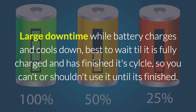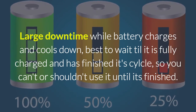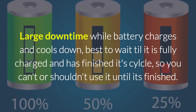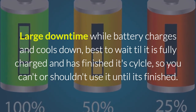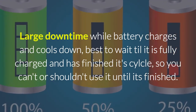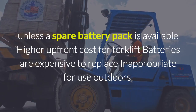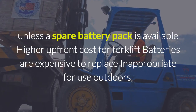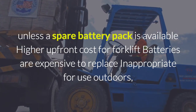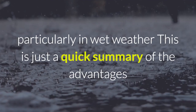Cons: large downtime while the battery charges and cools down. It's best to wait until it is fully charged and has finished its cycle, so you can't or shouldn't use it until it's finished — unless a spare battery pack is available. Higher upfront costs for the forklift. Batteries are expensive to replace. Inappropriate for use outdoors, particularly in wet weather.